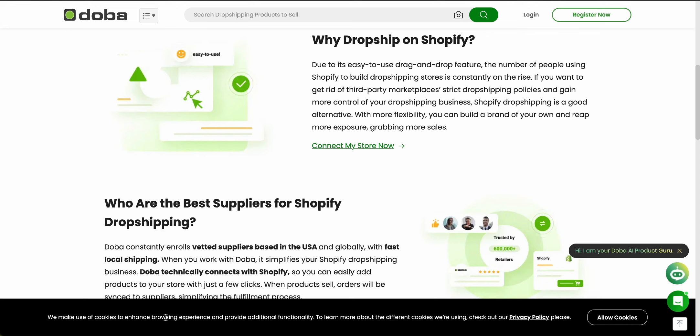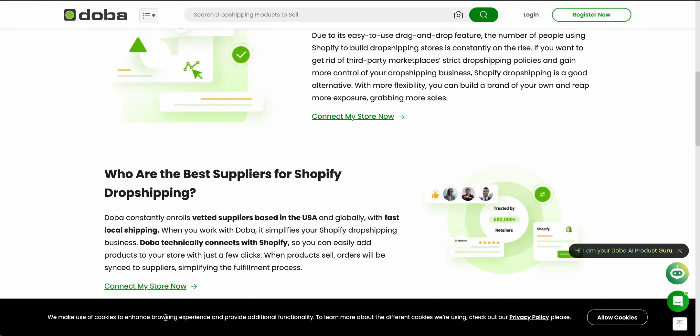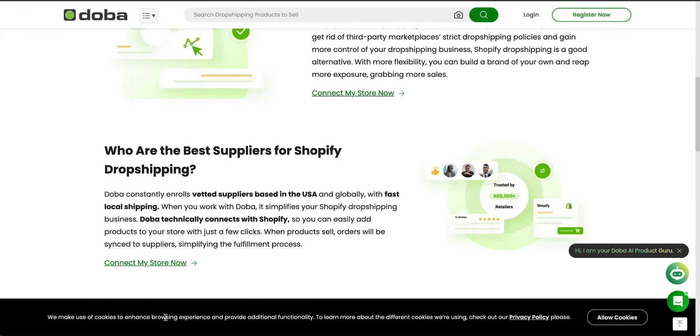Let's talk about market research and analytics. Doba offers advanced market research and analytics tools to help users make informed decisions. They can help you figure out product trends, sales performance, and customer behavior. You can use this information along with KPIs like sales volume, revenue, and profit margins to decide what products to focus on and identify your winners, so you can focus on the products with the highest profit margin and make the most money for your business.